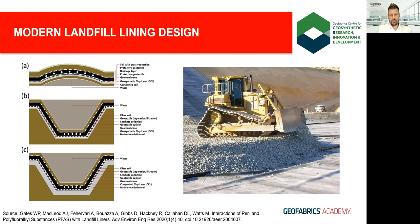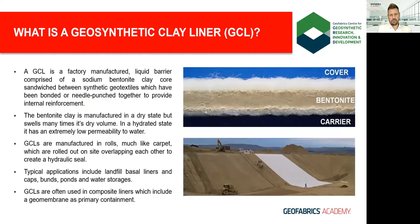Bentonite is generally good at trapping certain contaminants such as heavy metals, but what about PFAS? To understand this we need a quick review of GCL composition. GCLs comprise a thin layer of sodium bentonite sandwiched between two textiles bonded or needle-punched together, providing internal reinforcement critical for stability. Manufactured dry, the bentonite swells dramatically when in contact with weak solutions of low ionic strength such as water. They're rolled out on site like carpet and overlapped to create a hydraulic barrier, often with overlying geomembranes to provide a composite barrier.